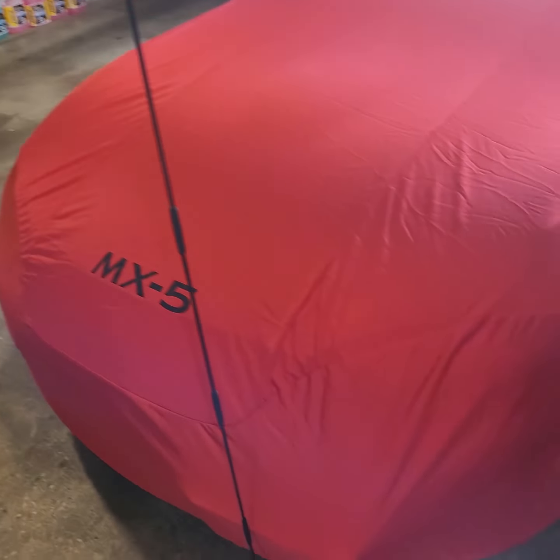I believe the ND Miata is the smallest Miata that Mazda has made to date — smaller than the NA. So it fits fairly well. You can see here it's not right up on the car. The ND Miatas have sort of a flying buttress, or like a frame that comes back to the trunk area. But other than that, the mirrors fit fairly well. I have OEM mirrors, and the front end fits well.